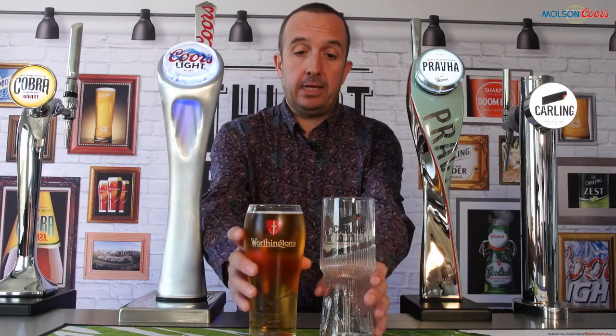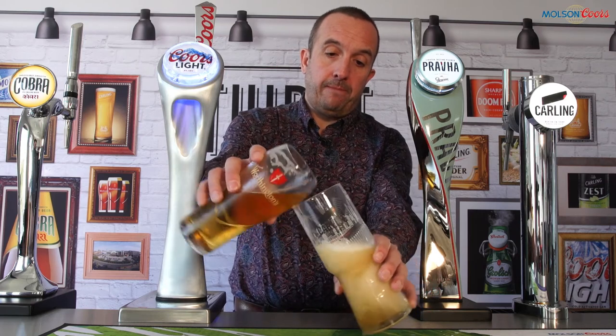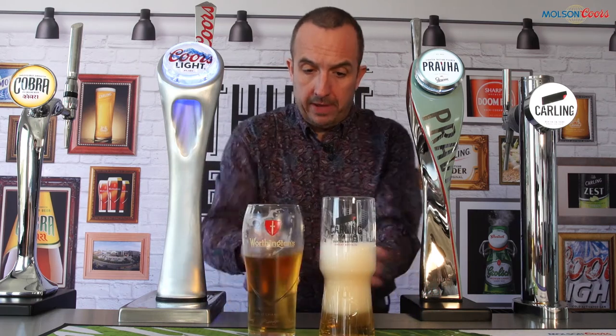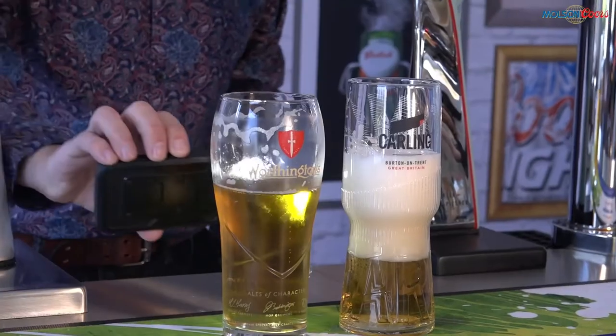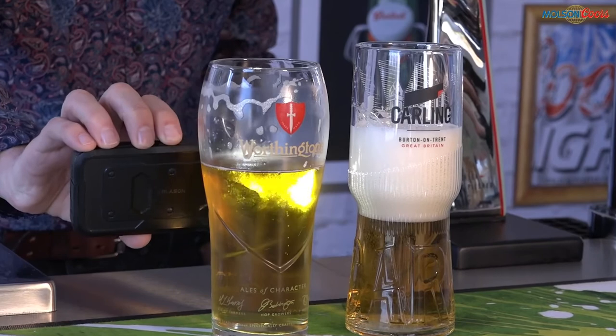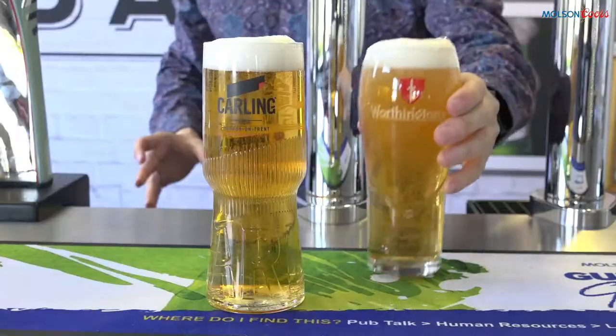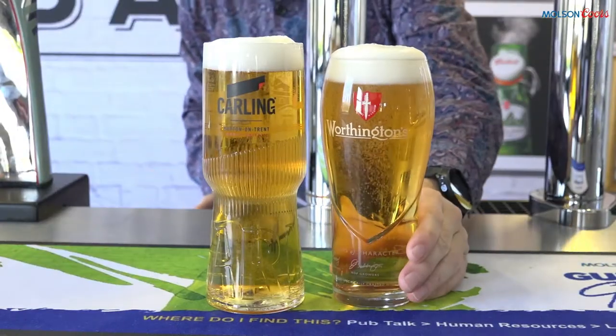But if we pour it into a beer-ready glass, what we'll be able to see is this pint still has absolutely zero carbonation. But with this pint, we're seeing lots of lovely nucleation being generated that will help that pint retain a head for longer.